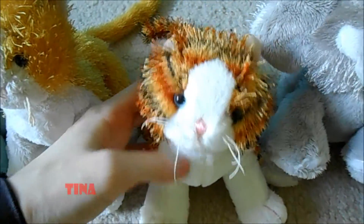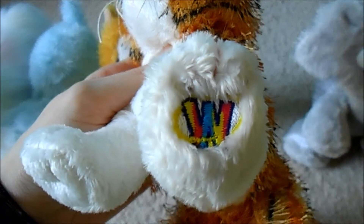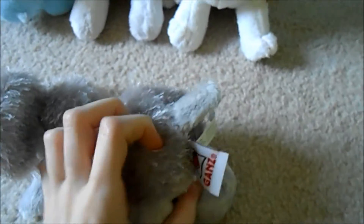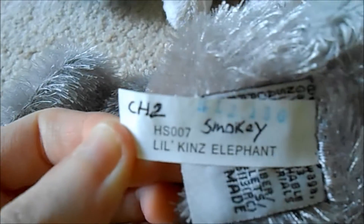Next we have Tina, the Littlekins alley cat. Here's her W, and she also has no tush tags. Then we have Smokey, the Littlekins elephant. Here's her W, and tush tags.